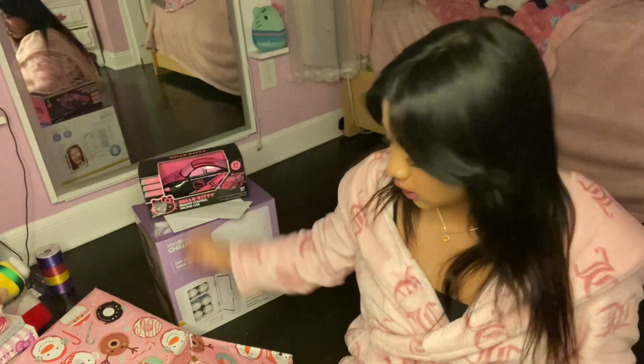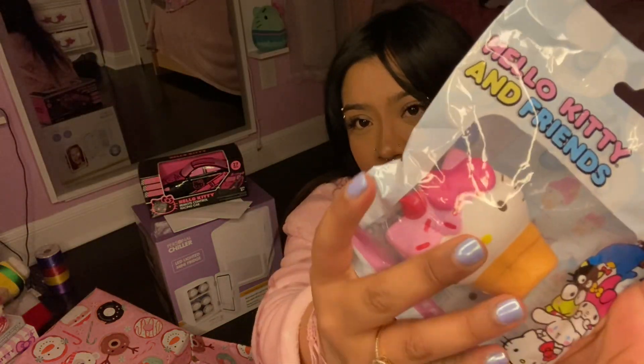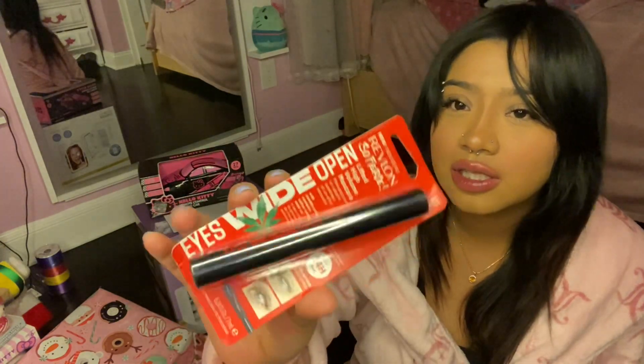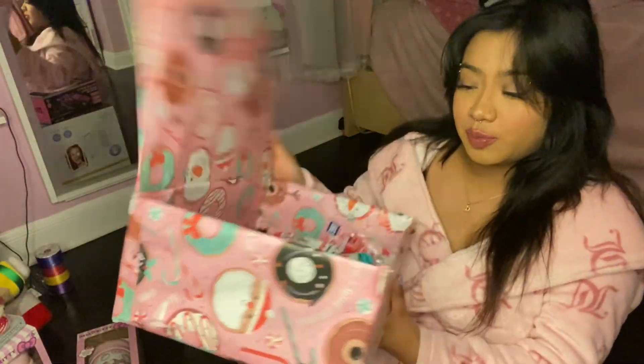He got me three squishies: this Hello Kitty ice cream squishy, a Chococat ice cream squishy, and a Cinnamon Roll ice cream squishy. He also got me this mascara from Revlon called So Fierce — he just got this because it has 'weed' on it.